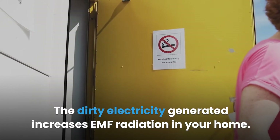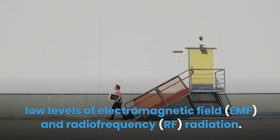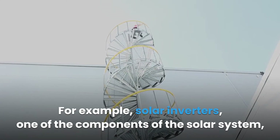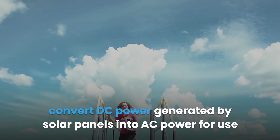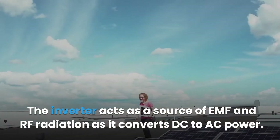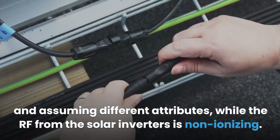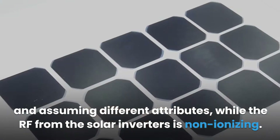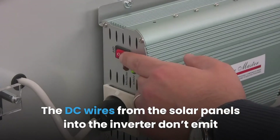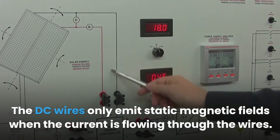The dirty electricity generated increases EMF radiation in your home. Each of the solar component devices features modern electronics that emit low levels of electromagnetic field (EMF) and radio frequency (RF) radiation. For example, solar inverters convert DC power generated by solar panels into AC power for use by various electronic devices. The inverter acts as a source of EMF and RF radiation as it converts DC to AC power. The EMF radiation emitted consists of fields moving at different frequencies, while the RF from solar inverters is non-ionizing. The DC wires from the solar panels to the inverter only emit static magnetic fields when current is flowing.